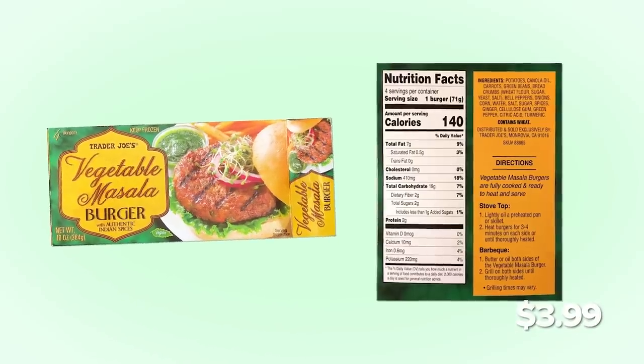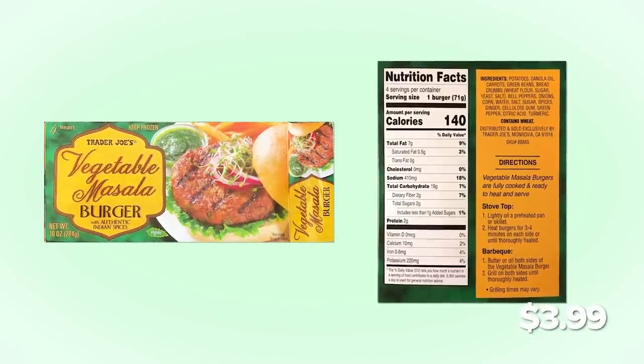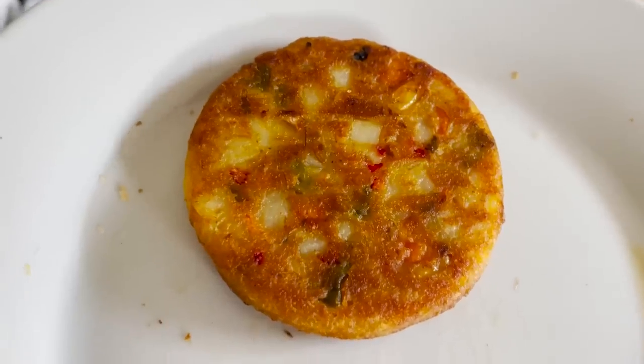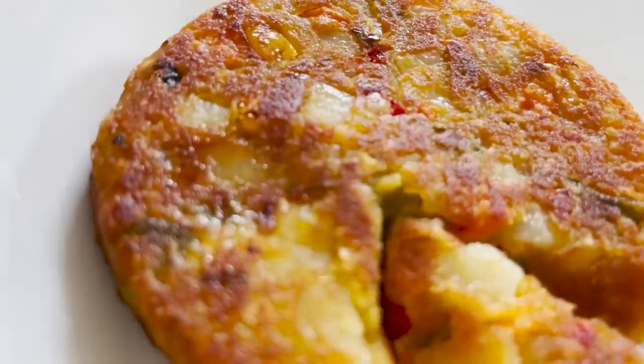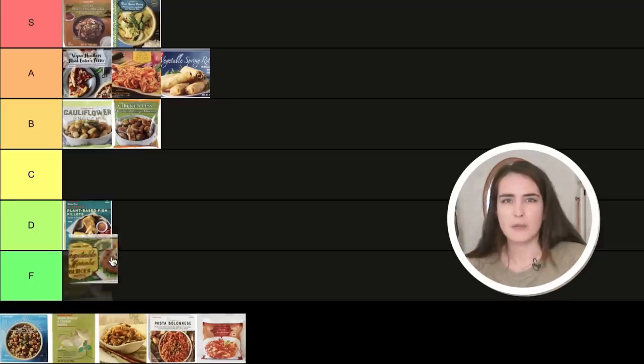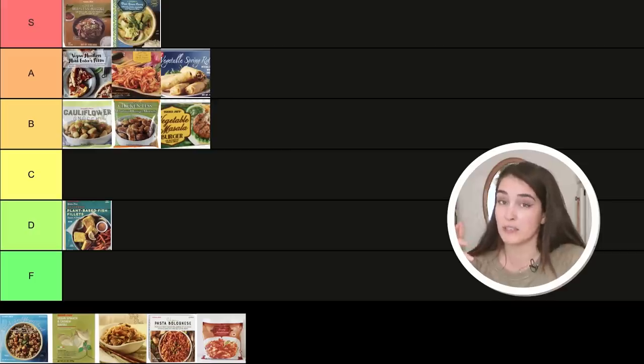Now we have the Trader Joe's masala burger. I believe I tried this in my veggie burger ranking. Just by looking at it, I feel like I'd like it because there are whole pieces of vegetables in there. It got nice and crispy on the outside. It's getting samosa vibes — definitely tasty, good texture. It's starting to fall into the same category as the vegetable nest and spring roll — grease lightning. They all hit a similar flavor profile in a weird way even though they're different cuisines. I think I'd probably give this one a B.